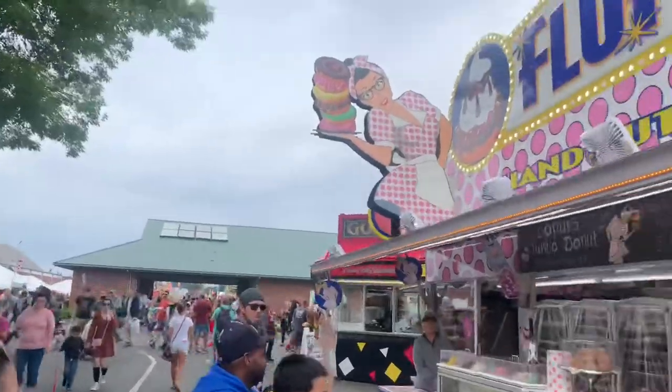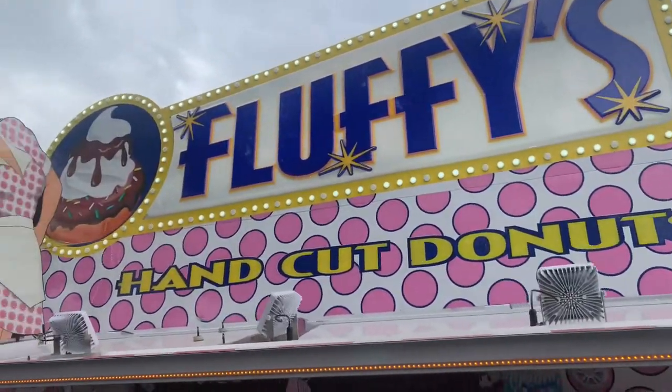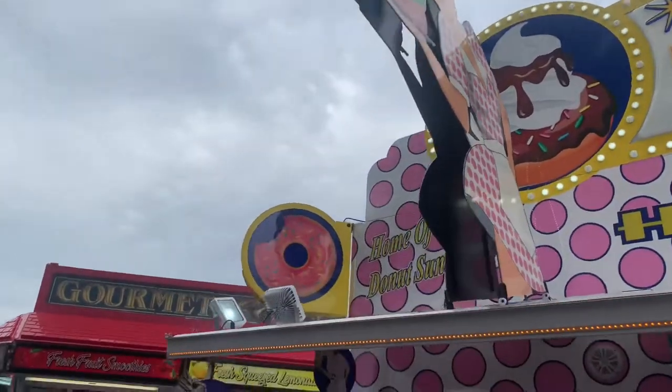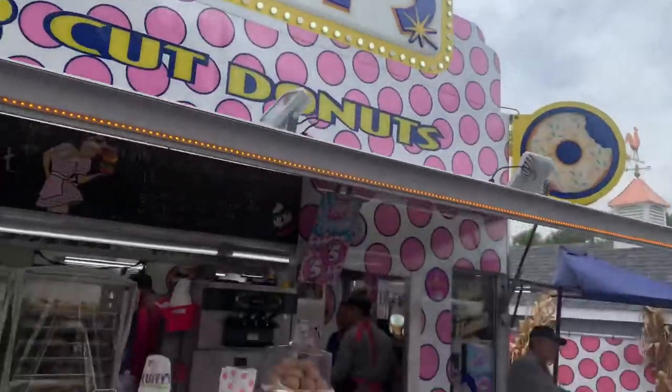Now that we've shown you the state houses and all the main buildings, it's time to get outside and find some food. And that's one thing the Big E does not have a shortage of — food.